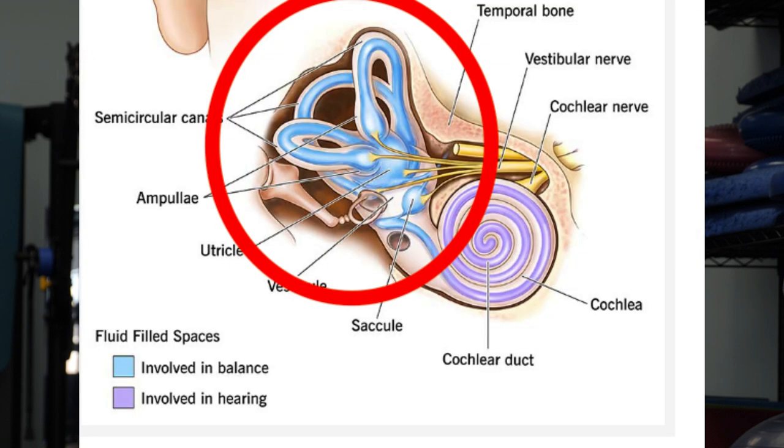The inner ear looks a lot like a snail. There are really two parts: the cochlea, which is the part that looks like the shell of a snail — a spiral chamber filled with hair cells. When the malleus, incus, and stapes conduct sound vibrations into the cochlea, the fluid inside vibrates, and special cells lining that chamber detect frequencies of sound. That's how someone hears.